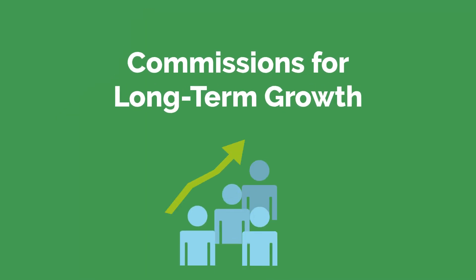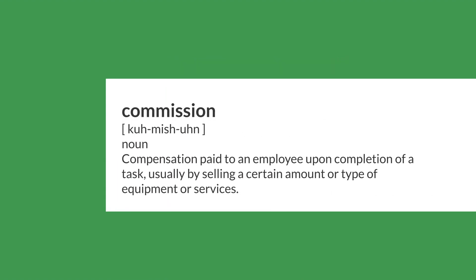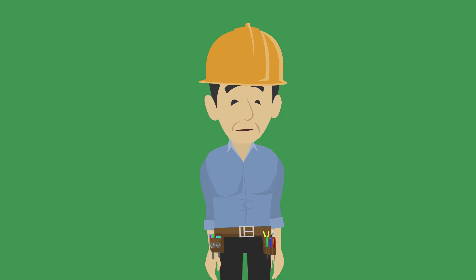Next, commissions. If you're aiming for sustained growth and motivation, commissions are your go-to strategy. A commission is money paid to an employee upon completion of a task, usually by selling a certain amount or type of equipment or services. For example, HVAC technicians may earn commission when their customer signs up for an annual service agreement.